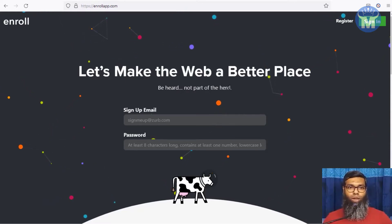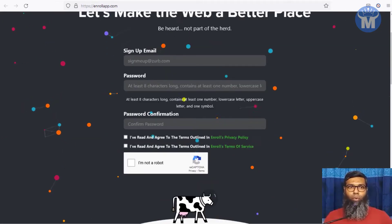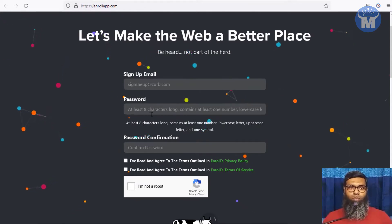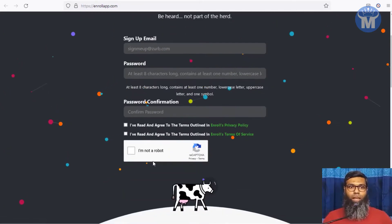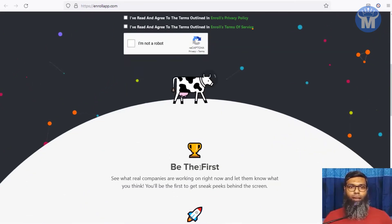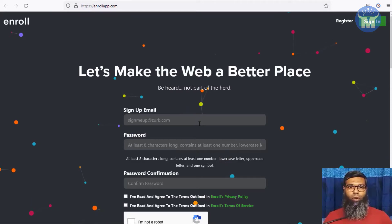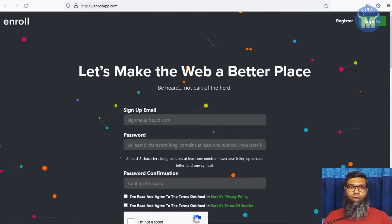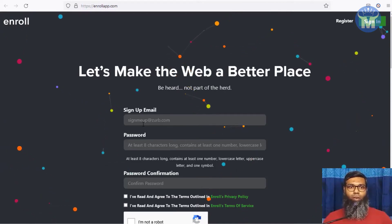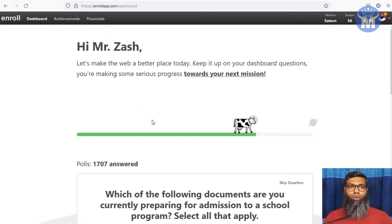All you have to do is go to the site, click on Register, and a form will pop up asking for your email, password. Check the privacy policy and terms of service, check that you're not a robot, and hit Sign Up. They're going to send you a confirmation email to the address you provided, and you just have to click the link to confirm your account.